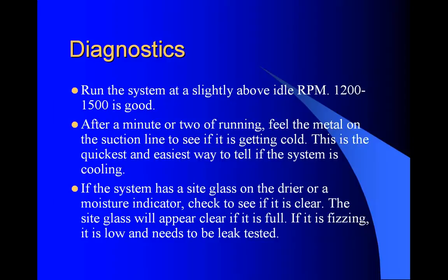If the system has a sight glass on the dryer, a moisture indicator, or an inline sight glass, check to see if it's clear. The sight glass will appear clear if it is full. If it's not full, if it's half full, if it's fizzing, it is low and needs to be leak tested.